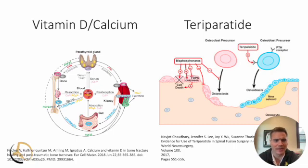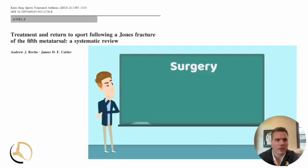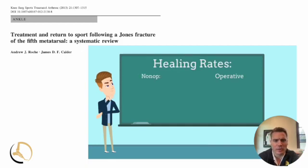For many years we treated these non-operatively — just keeping them off it for a while. If you're really going to treat them non-op, that's six weeks non-weight bearing and then gradually advancing weight bearing over about three to four weeks. The risk is your refracture or non-union rate. Surgery offers an earlier return to activity and decreased risk of non-union, with the downside being infection and expense. Non-operatively in the acute situation, about one out of four will end up not healing. In the operative group it's about a 96% chance of healing, and in the chronic setting it's about one out of three versus 97% with surgery.